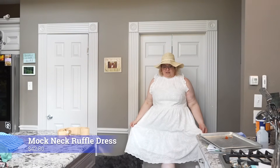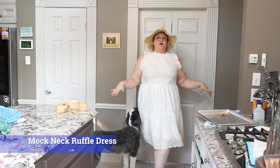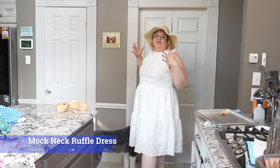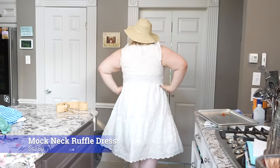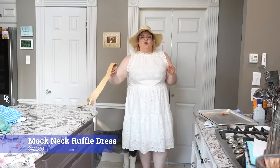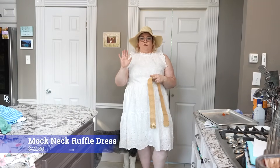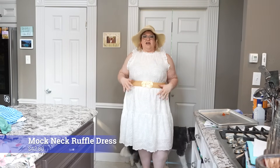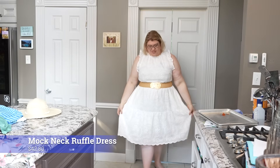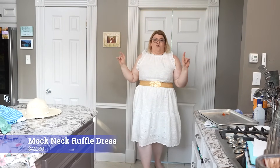Let me show it to you without the belt — without it, I think it's a bit too plain. This is just a one-piece slide over with no type of closures: no buttons, no zippers, super simple. I was worried about getting it over my head, but she made it. I think the belt really does pull it together. I'll take my hat off in case it's distracting — I do think this is just a lovely, lovely summer dress.